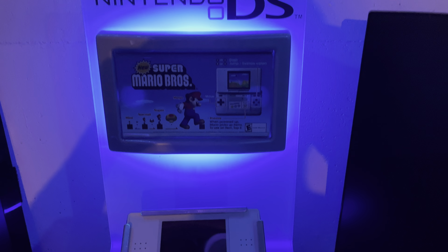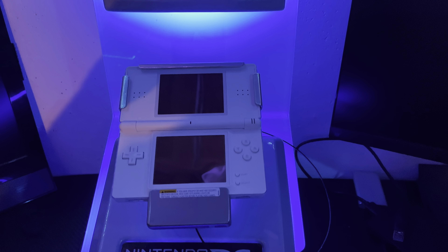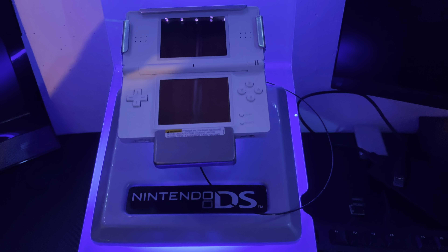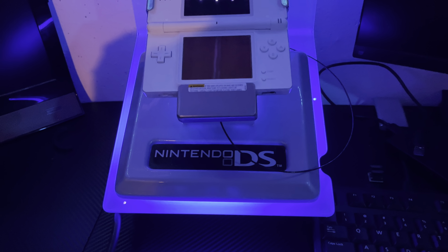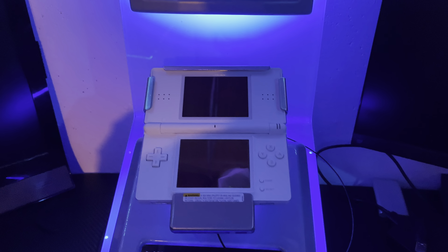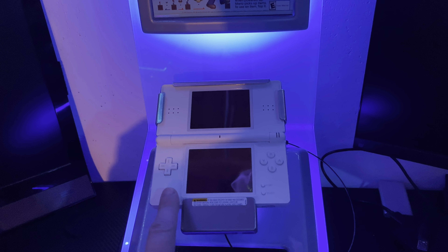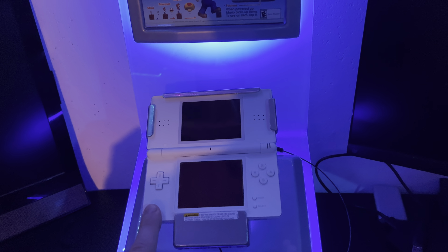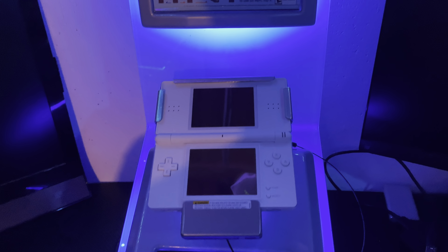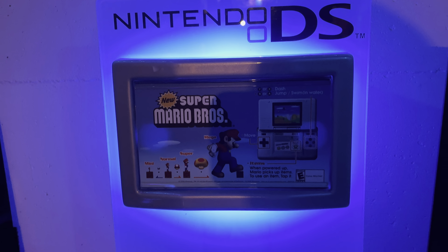Hello everyone, check out this new pickup for the game room. This is a Nintendo DS kiosk — an original Nintendo DS kiosk, just the top half of it, not the bottom. This is the original Nintendo DS that has been attached to the kiosk since its release date in 2004. It also has New Super Mario Brothers on the inside as advertised right there.